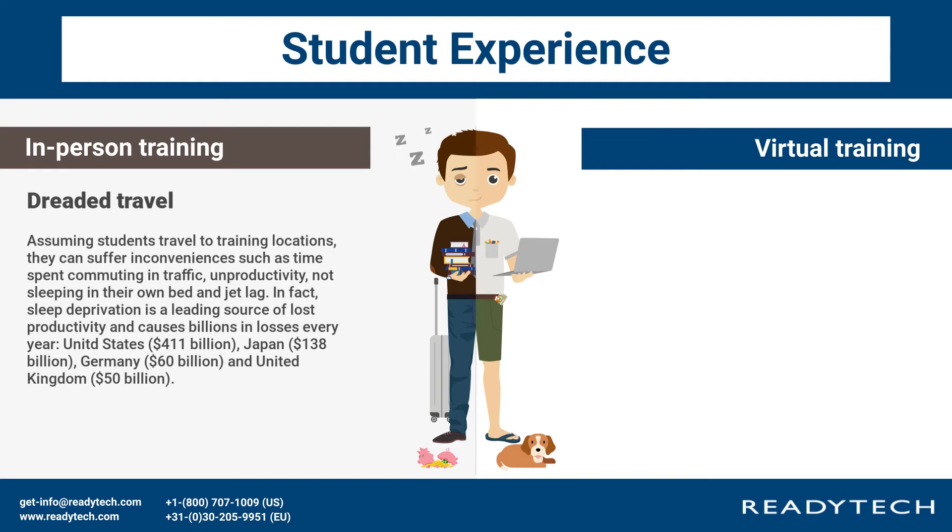In fact, sleep deprivation is the leading source of lost productivity and causes billions in losses every year — United States $411 billion, Japan $138 billion, Germany $60 billion, and United Kingdom $50 billion.